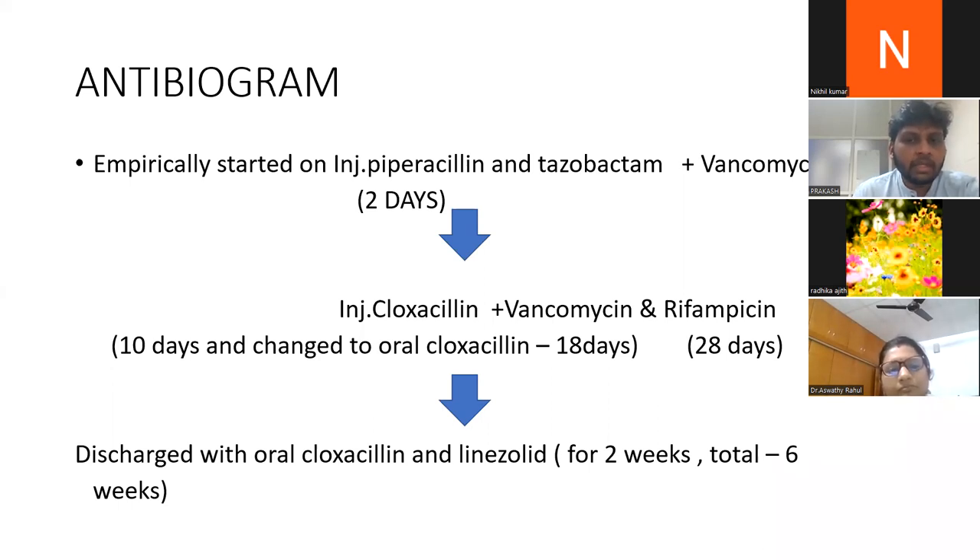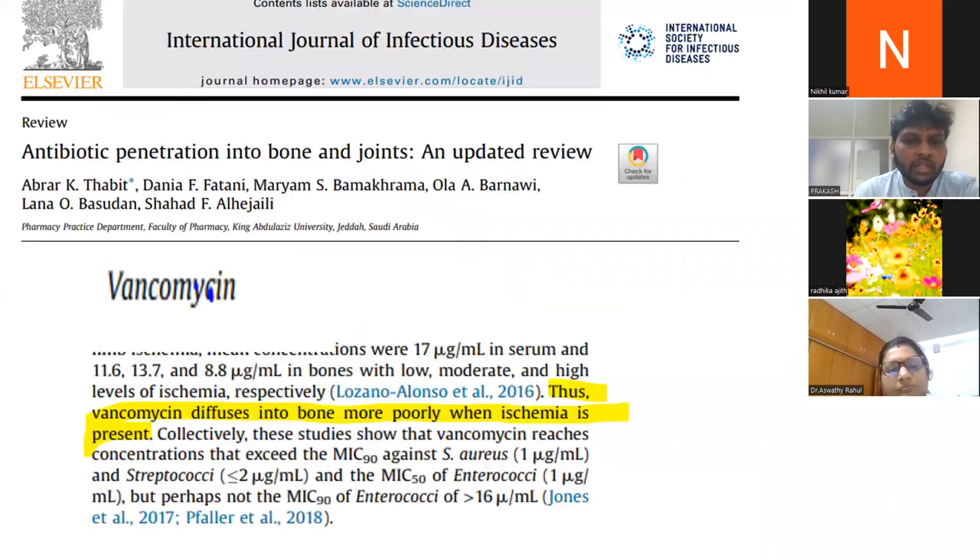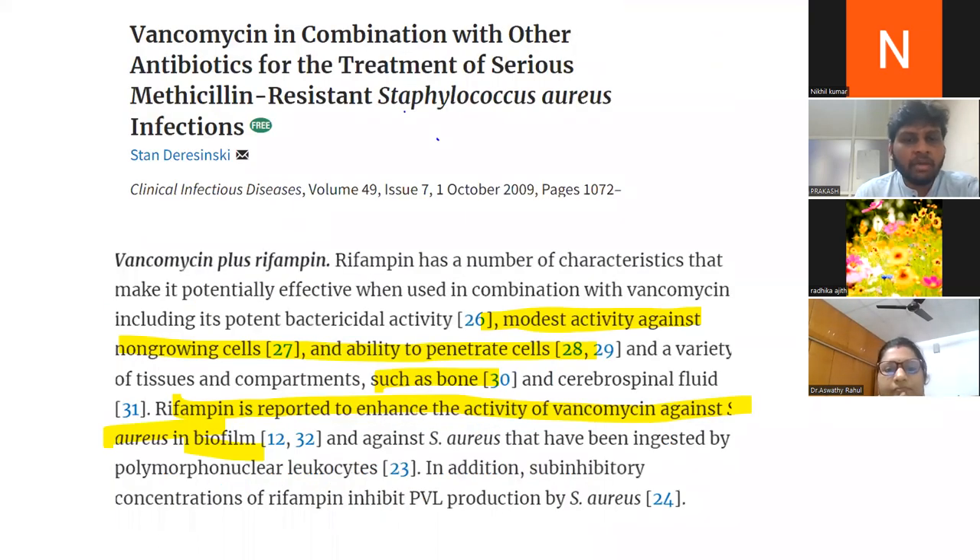Rifampicin was added to augment vancomycin activity. Studies have shown that vancomycin diffuses into bone marrow poorly when ischemia is present. In severe osteomyelitis there is necrosis and bone ischemia, so the penetration of vancomycin is very poor. Rifampicin enhances the activity of vancomycin against Staphylococcus aureus and is able to penetrate cells like bone.